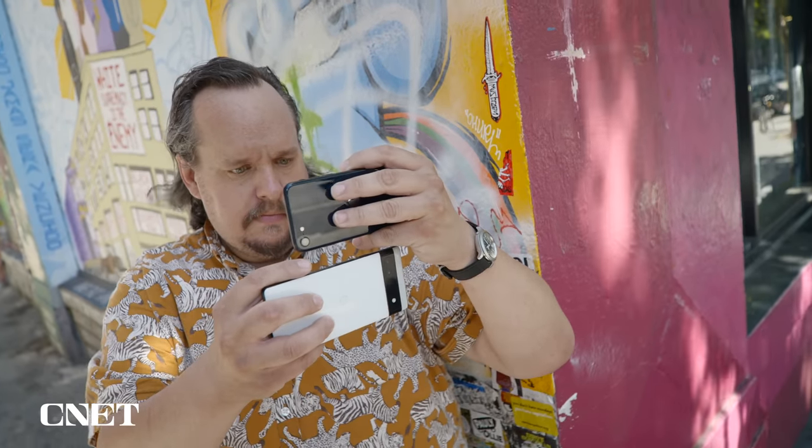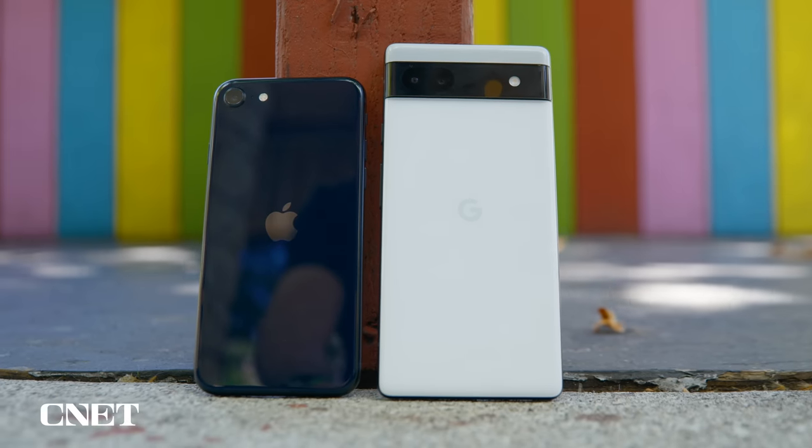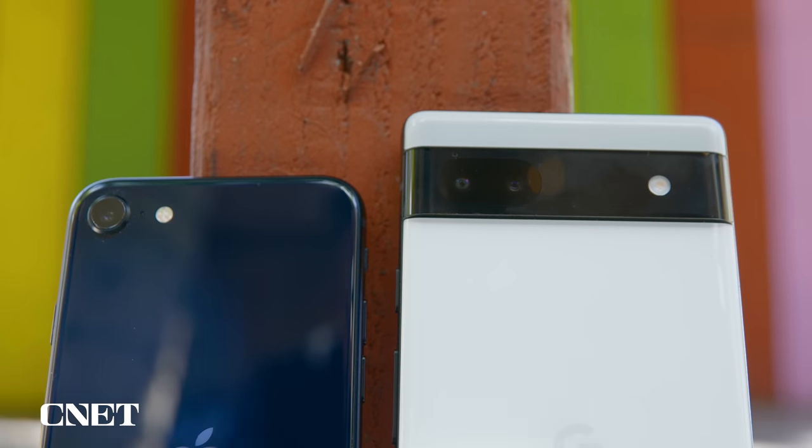I've been pondering this. Is it possible to have a phone be both affordable and take great photos and videos? Well today we're gonna find out by comparing the iPhone SE and Google Pixel 6a.